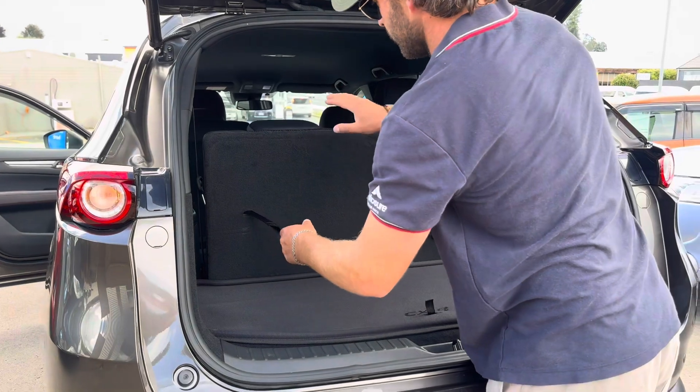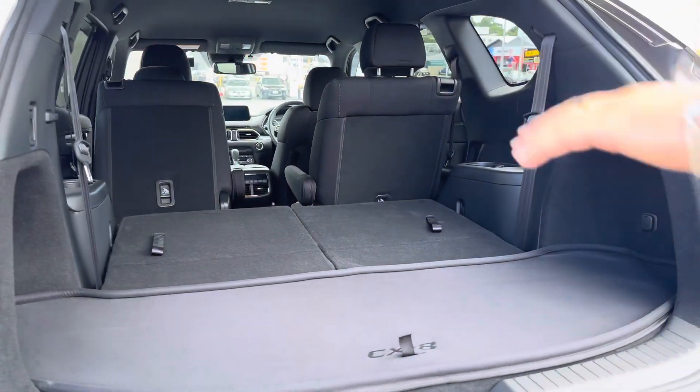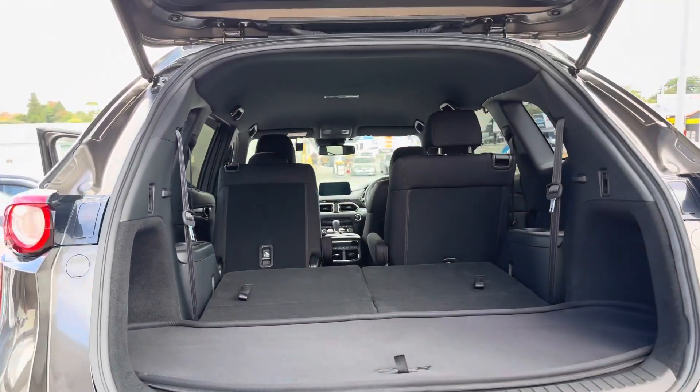These rear seats are really clever — they have innovative headrests that drop down as you release them, making all that extra space available to you. You can then close the boot with a push of a button.